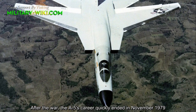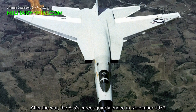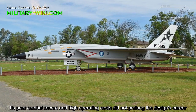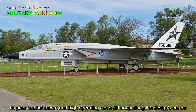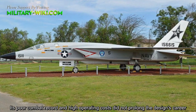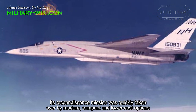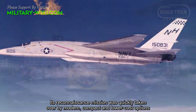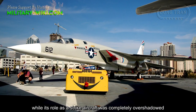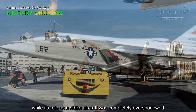After the war, the A5's career quickly ended in November 1979. Its poor combat record and high operating costs did not prolong the design's career. Its reconnaissance mission was quickly taken over by modern and lower-cost options, while its role as a strike aircraft was completely overshadowed.